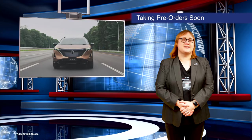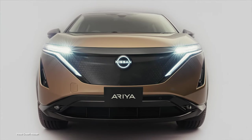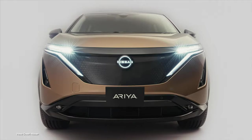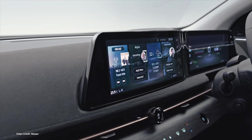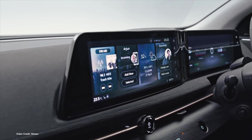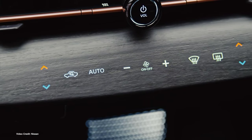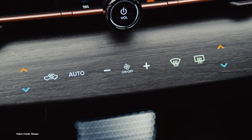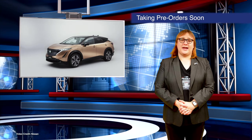Nissan is rumored to be readying the order books for its Ariya electric crossover, which sources suggest will begin taking pre-orders from the U.S. from December onwards. Unveiled this year, the Ariya's biggest distinction from the Nissan Leaf and e-NV200 — other than the form factor change — is the inclusion of a liquid-cooled battery pack. Nissan had previously used air-cooled battery packs, but that decision resulted in poor battery life for both the Leaf and e-NV200. With an expected price tag of at least fifty thousand U.S. dollars, the Ariya won't be cheap. We don't expect it to launch outside of Japan until late 2021 or maybe even early 2022.